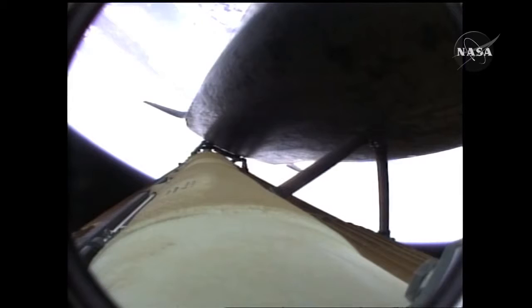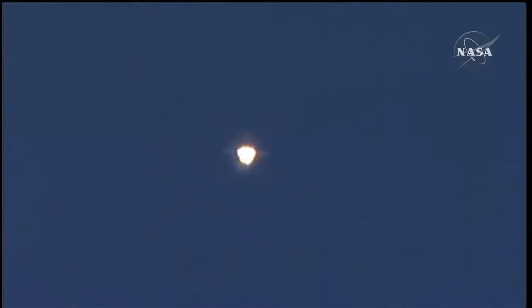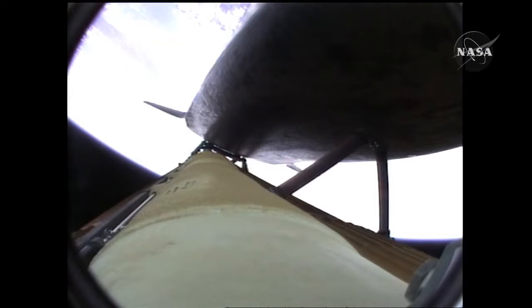Copy, two engines down. Atlantis flying on the singular power of its three liquid fuel main engines, draining about a half a ton of fuel per second from the large fuel tank. Coming up on the three-minute mark into the flight, Atlantis forty-six miles in altitude, eighty-one miles downrange, traveling almost four thousand miles an hour. Atlantis speeding straight as an arrow toward its date with the International Space Station Wednesday morning.